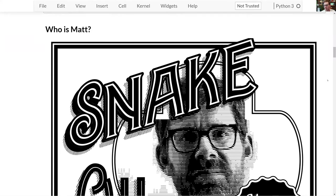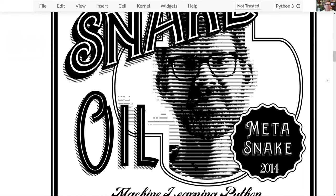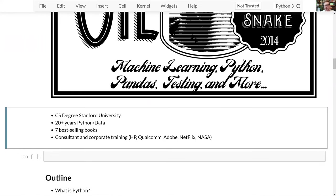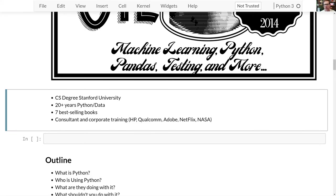A little bit about me: I basically make my living as Sean mentioned selling snake oil — I run a company called Metasnake, which does corporate training and consulting. As mentioned, I have a Stanford degree. I've been using Python for about 20 years, mostly on the data side, and I've written multiple books and consulted with multiple companies on Python and data science.